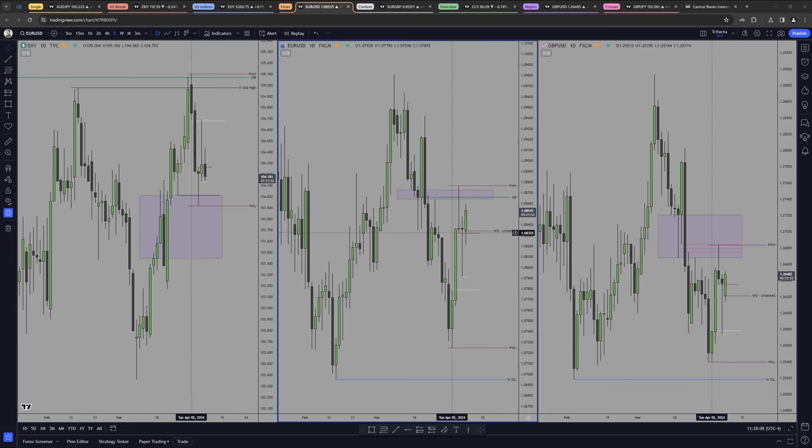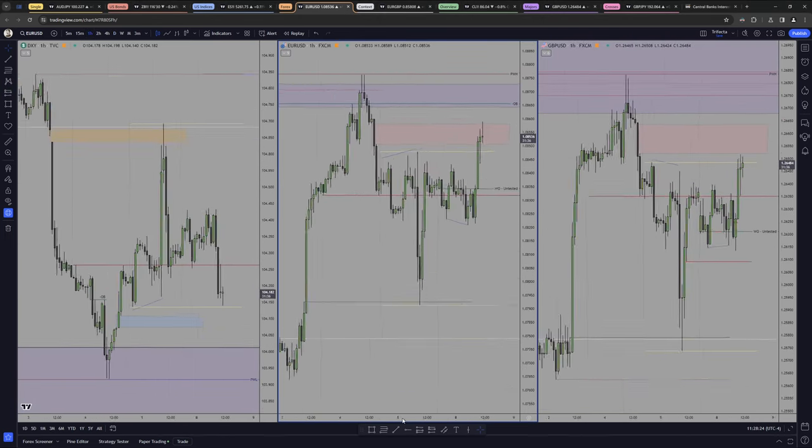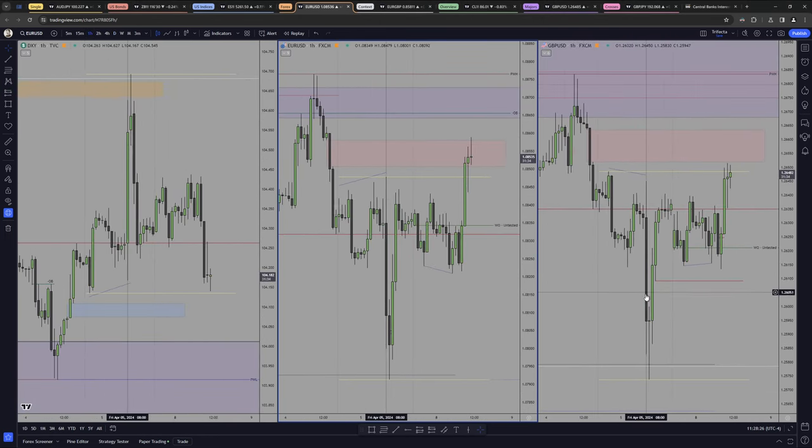It is what it is. On Euro instead, we had this daily BC which we never could close through. We were seeing in London how we started flirting with the level, and then when we finally broke it, it was a low resistance to the upside. Dropping into the lower time frame — we have a nice daily H1 BC in here.